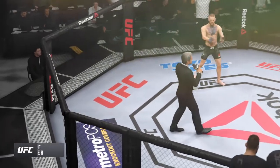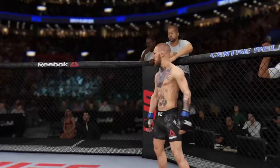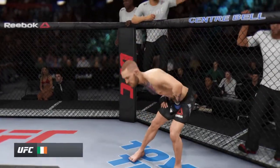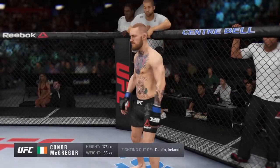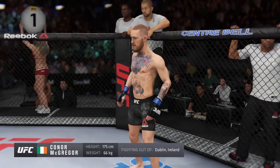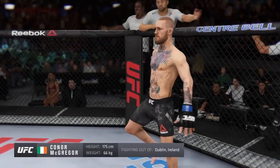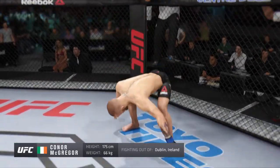Ladies and gentlemen, this fight is three rounds in the UFC lightweight division. Introducing first, fighting out of the blue corner — a kickboxer, he stands 5'9", weighing in at 145 pounds, fighting out of Dublin, Ireland — the Notorious Conor McGregor!